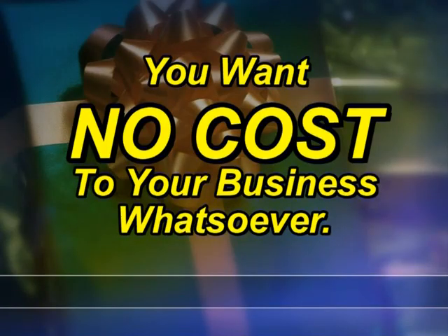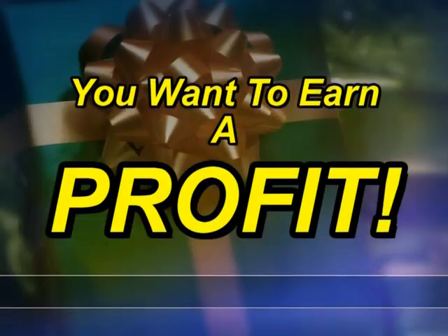You have three different ways in which you can get involved in having an Aroma 5500 in your company. One way would be where you choose to offer all of these various ingredients and drinks free to your employees and your guests. The second way is where you want no cost to your business whatsoever, and the third way is where you want to earn a profit.